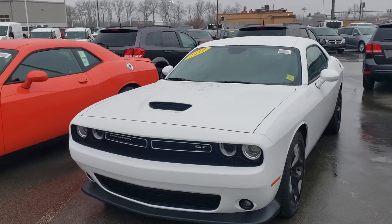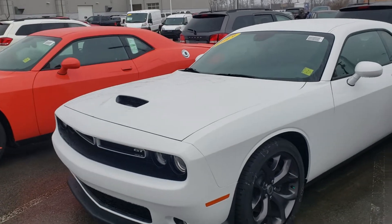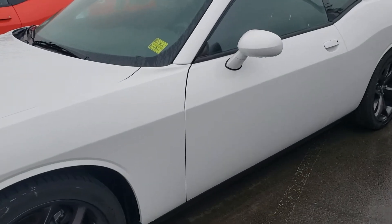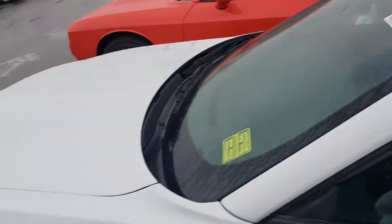Hey, it's Jim here at East Tennessee Dodge, 931-787-9548. Quick video on this 2019 Dodge Challenger GT. She is here ready to go, of course white in color, hood scoop for the GT.